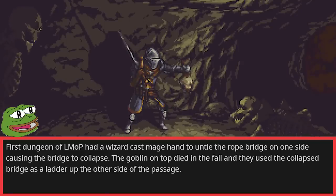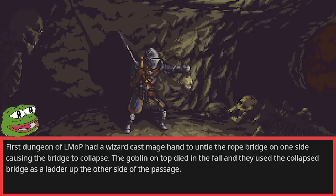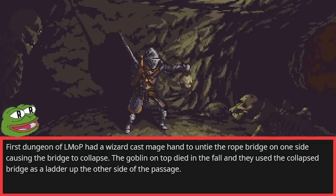First dungeon of Lost Mine of Phandelver had a wizard cast Mage Hand to untie the rope bridge on one side, causing the bridge to collapse. The goblin on top died in the fall, and they used the collapsed bridge as a ladder up the other side of the passage.